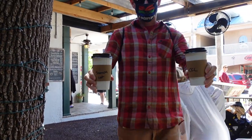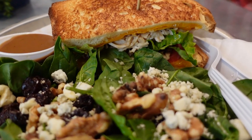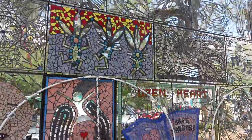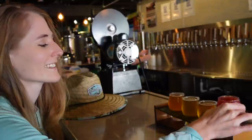The downtown has a delicious coffee shop and multiple restaurants to choose from, along with an art center, a waterfront park and nature trail, and a brewery.